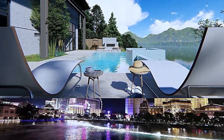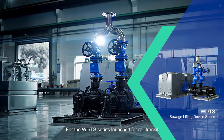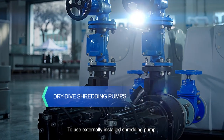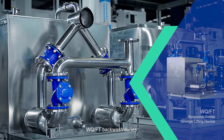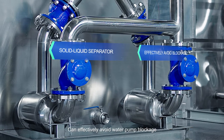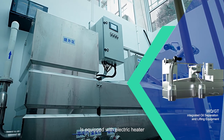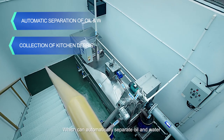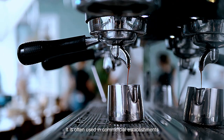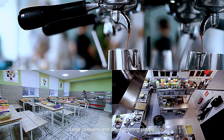Both the WQTS and WLT can be used in villas, flood control, and other occasions. For the WLTS series, launched for real transit, it is recommended to use an externally installed shredding pump to improve reliability. The WQFT backwash series supports a solid-liquid separation device to effectively avoid water pump blockage. The WQGT series is equipped with an electric heater that can automatically separate oil and water and collect kitchen debris more efficiently, often used in commercial establishments, schools, large canteens, and other catering places.